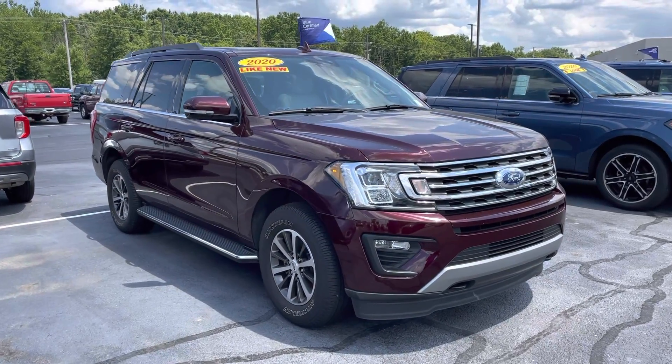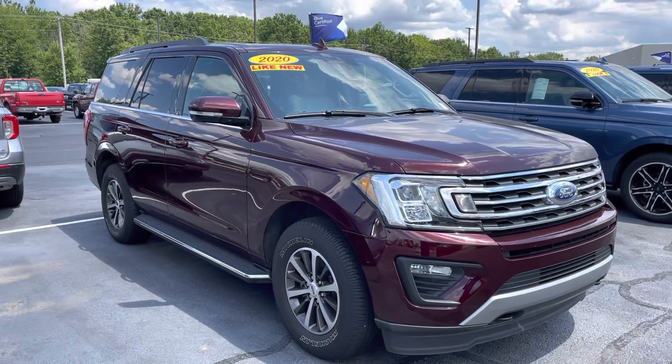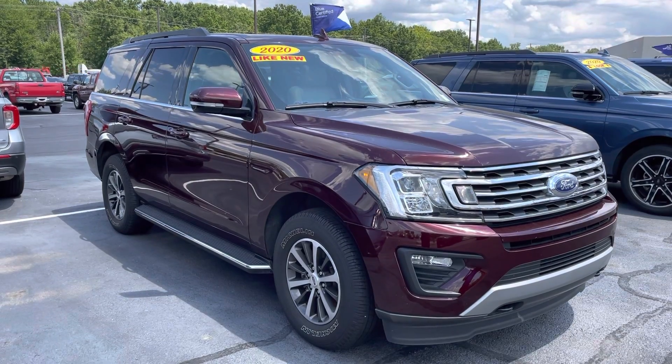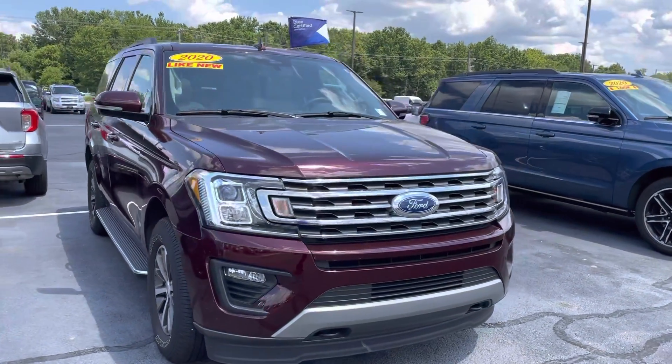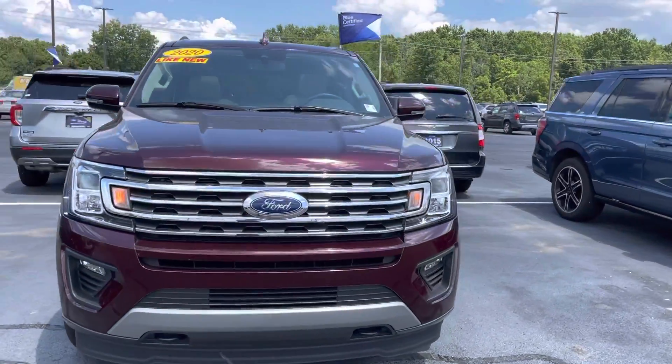Hey Nicky, this is JB with Bill Estes Ford. This is the 2020 Expedition that you had inquired about online. XLT model, 10,000 miles on it. We'd love to get you a great deal. It does have a clean Carfax.